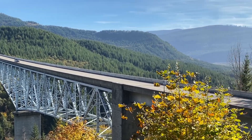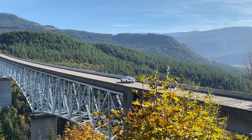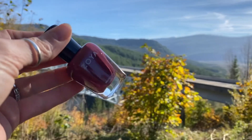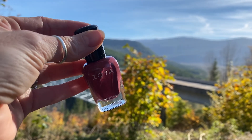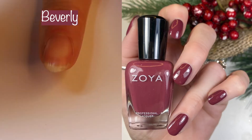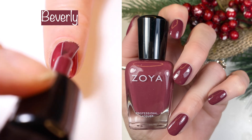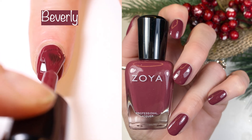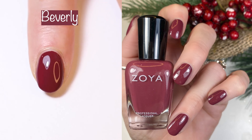Here we have Hofstadt Bridge — a bridge that crosses over a creek and it's the longest and tallest of 14 bridges on the Spirit Lake Memorial Highway at Mount St. Helens. Then we have the polish Beverly, a two-coater described as a dark purple tone red cream. I compare this to Angora Cardi by Essie, which is pretty similar. It has a great formula and I definitely see myself wearing this a lot around Christmas time and the holidays. It does look a little bit lighter in the light swatch; it's more accurately displayed in the swatch picture.